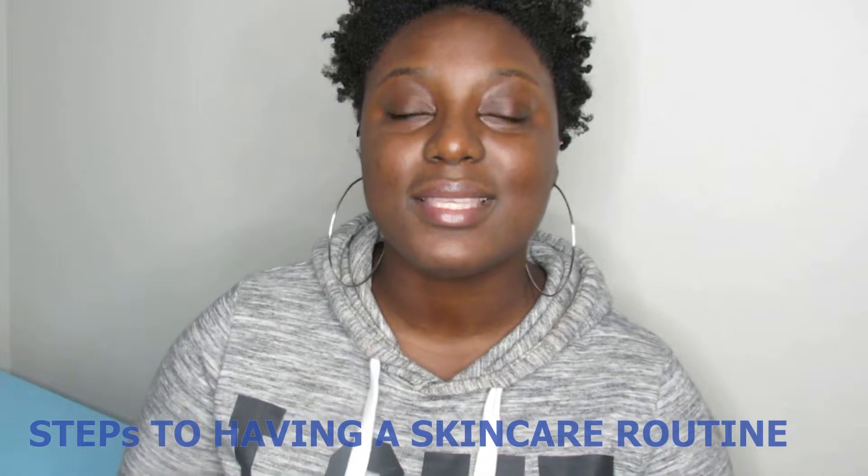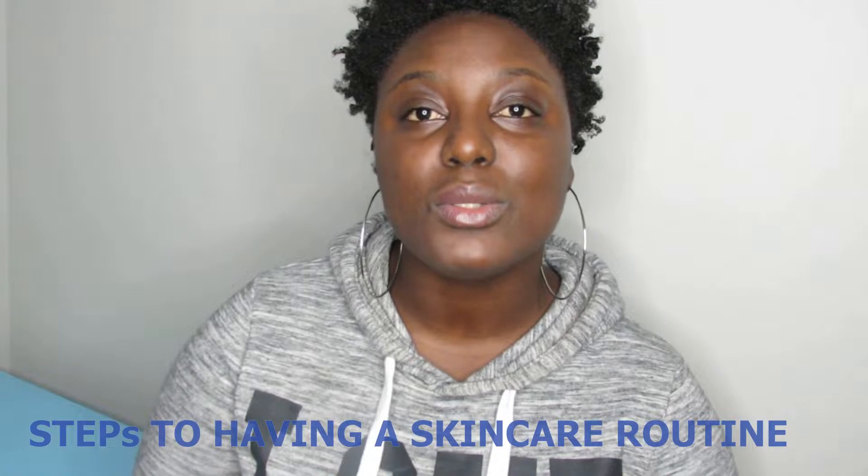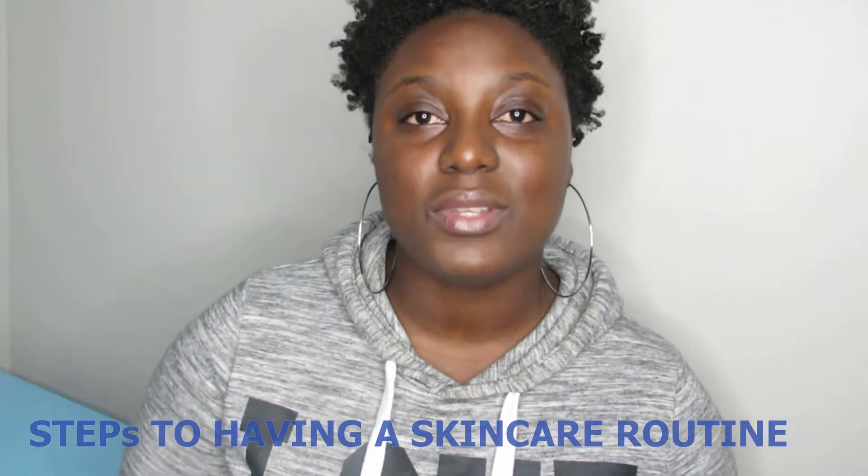Hi guys, welcome back to my channel, it's your girl Shamoya. We're back today with another video and today's video is going to be all about skincare. In today's video I'm going to be sharing some of the tips and stuff that I've learned over the last year and a half of having a skincare routine. I'm going to also be sharing some do's and don'ts. Hopefully this video can help you.